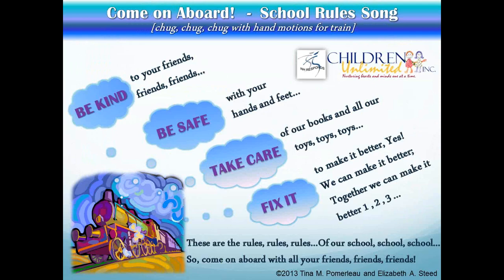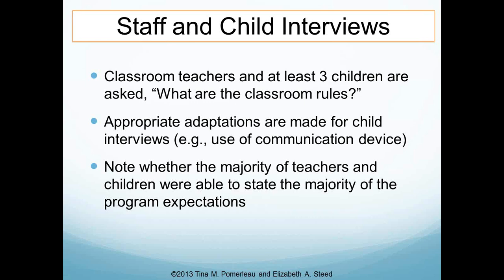It's their 'Come On Board' song — they use a train theme when teaching behavioral expectations, using the key words 'be kind,' 'be safe,' 'take care,' and 'fix it,' emphasizing those concepts within the song. Another component of checking whether teachers and children know the expectations is asking the classroom teachers and at least three children. The teachers ask the children rather than the PRESET administrator, since the teacher is more familiar with the kids. There are allowances for adaptations such as use of a communication device, simplifying the language, or allowing children to respond with gestures.